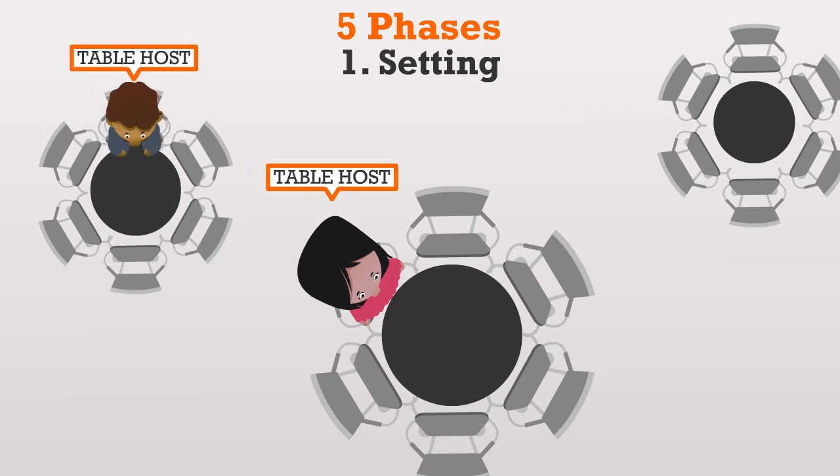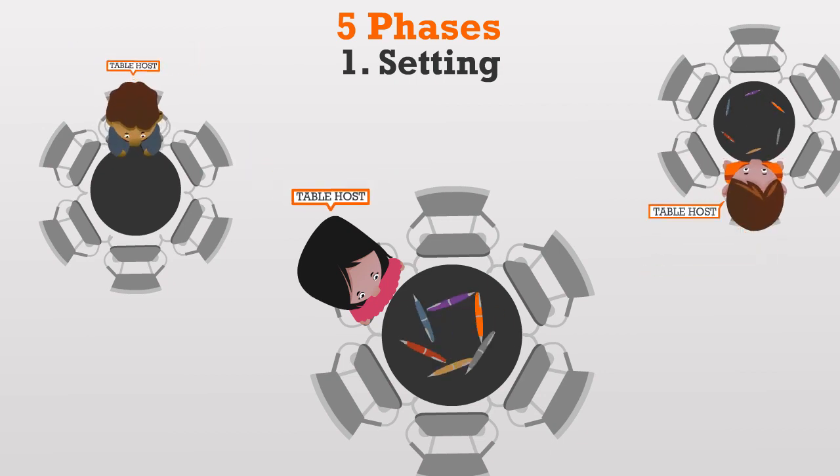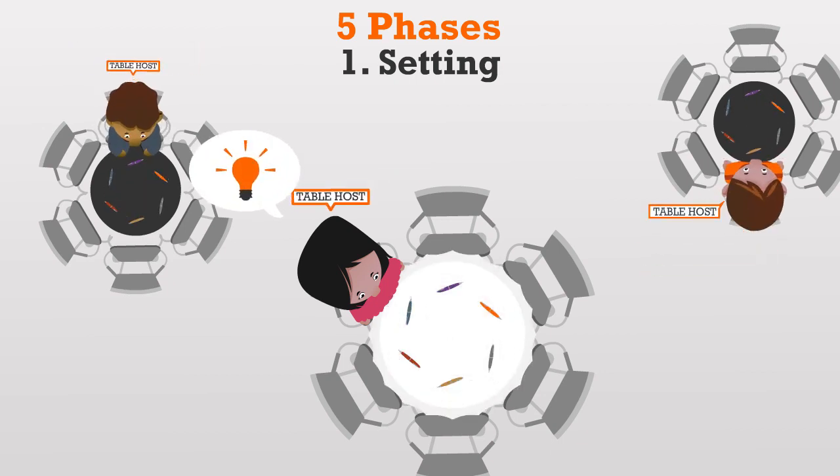At each table, you put a table host and provide pens. The ultimate tip? If you use paper tablecloths, people can write directly on the tables. It will help your table host and people love it — we're still little kids inside.